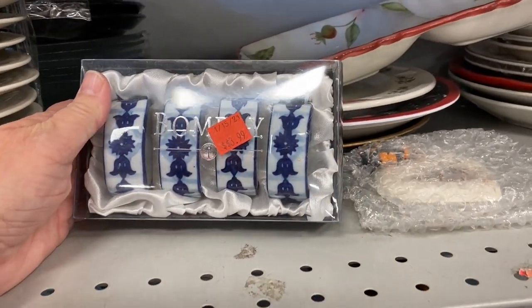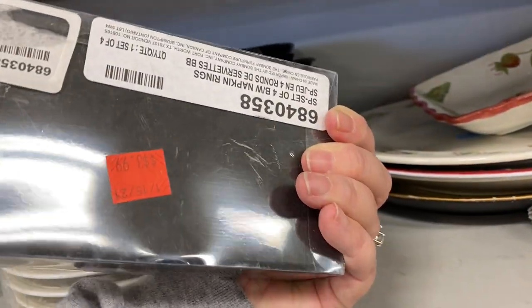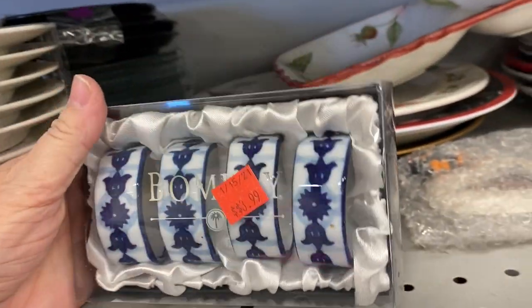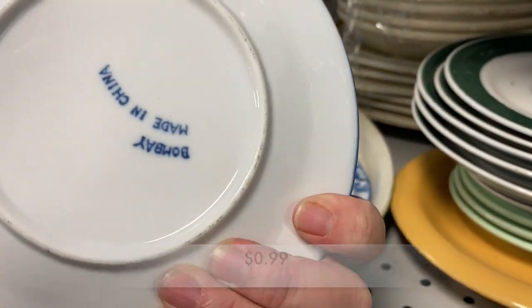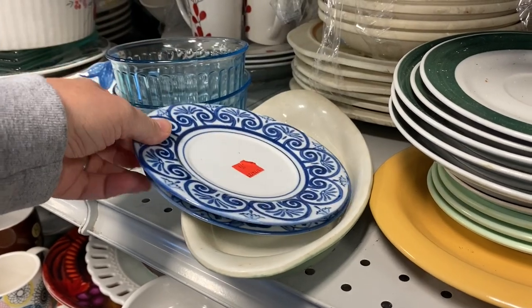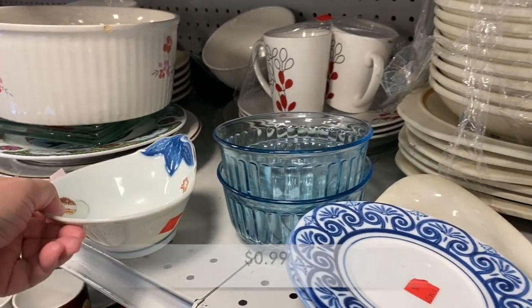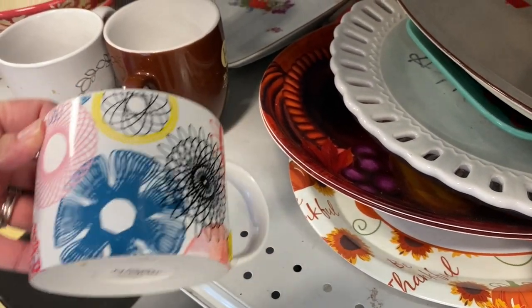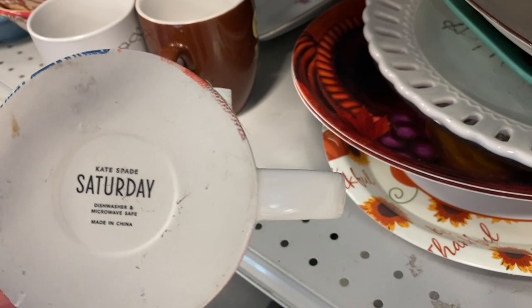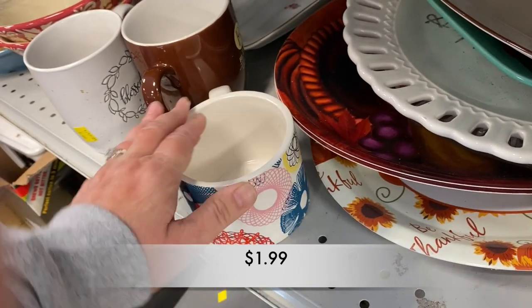And then I saw Bombay & Company napkin rings. Look at these beauties. This package had not been opened, and I loved the colors — blue and white is so in right now. And around the corner, I did find two Bombay & Company saucers. I wish I would have been able to find the teacups; that would have made a beautiful set. This mug reminded me of the Spirograph art. I loved the coloring, the design. This cup was part of the Saturday collection by Kate Spade.